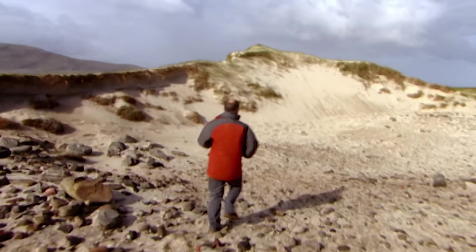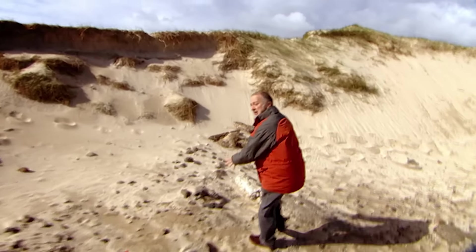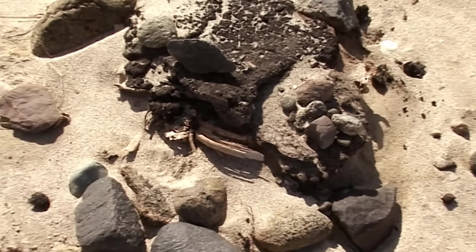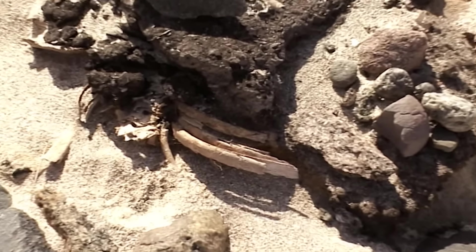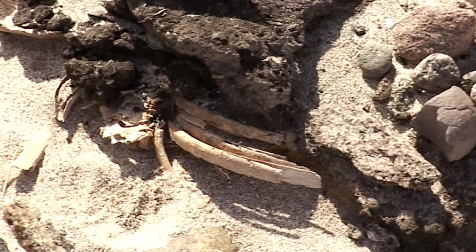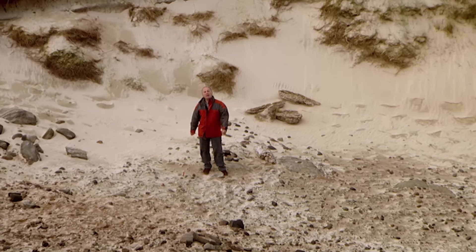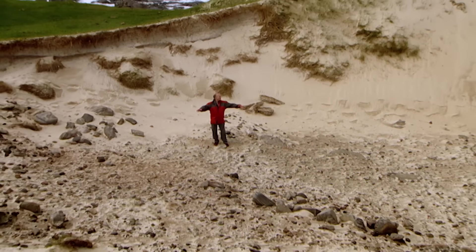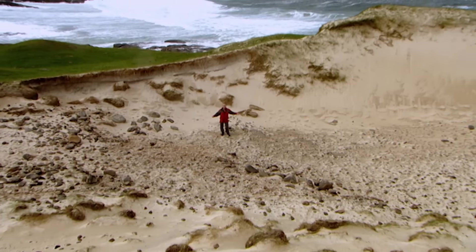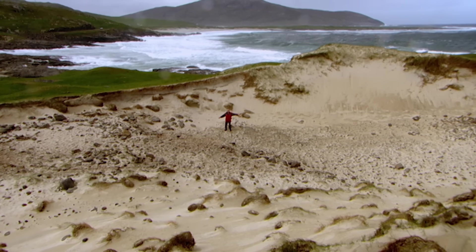Over here is a burial. Can you see those bones, which are ribs? All this has been exposed for the first time in thousands of years. Time Team has been called in on a three-day rescue mission to examine this extraordinary windswept site and record the evidence before it's all blown away forever.